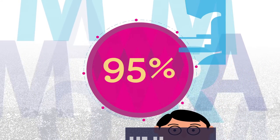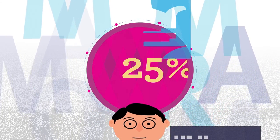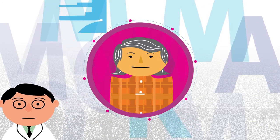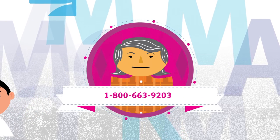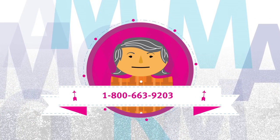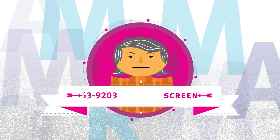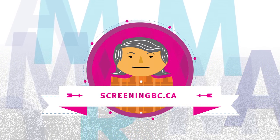Make breast screening a part of your regular health routine. Research has shown a 25% reduction in deaths among women who screen regularly. To book a mammogram, call 1-800-663-9203. If you have any concerns or questions, please contact your doctor or visit our website at screeningbc.ca.